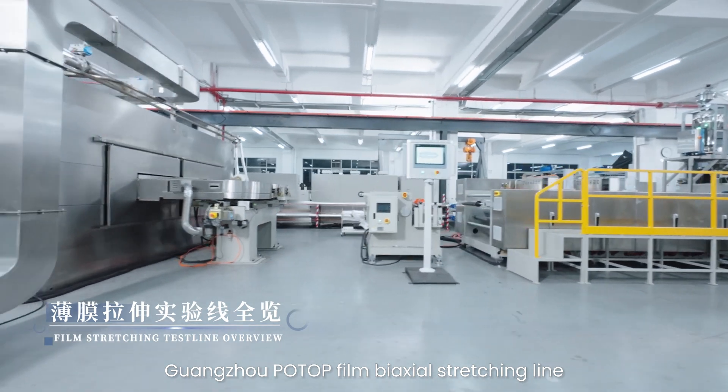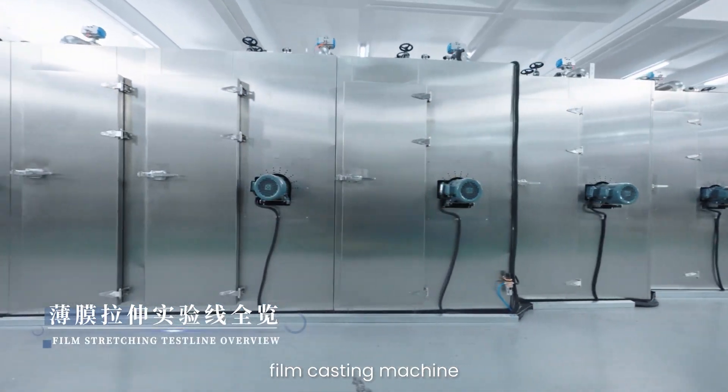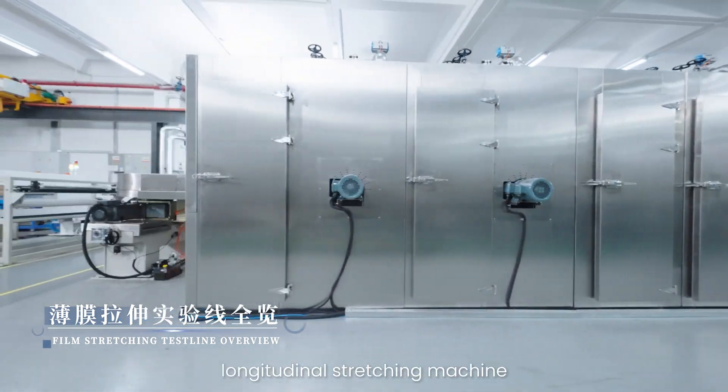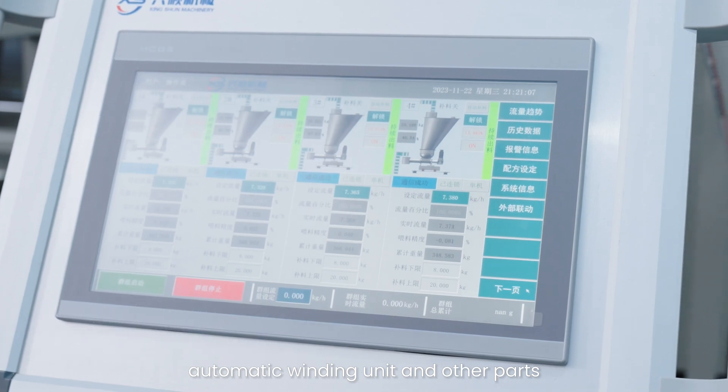Guangzhou Potop film biaxial stretching line mainly consists of a five-layer co-extrusion unit, film casting machine, longitudinal stretching machine, transverse stretching machine, automatic winding unit, and other parts.